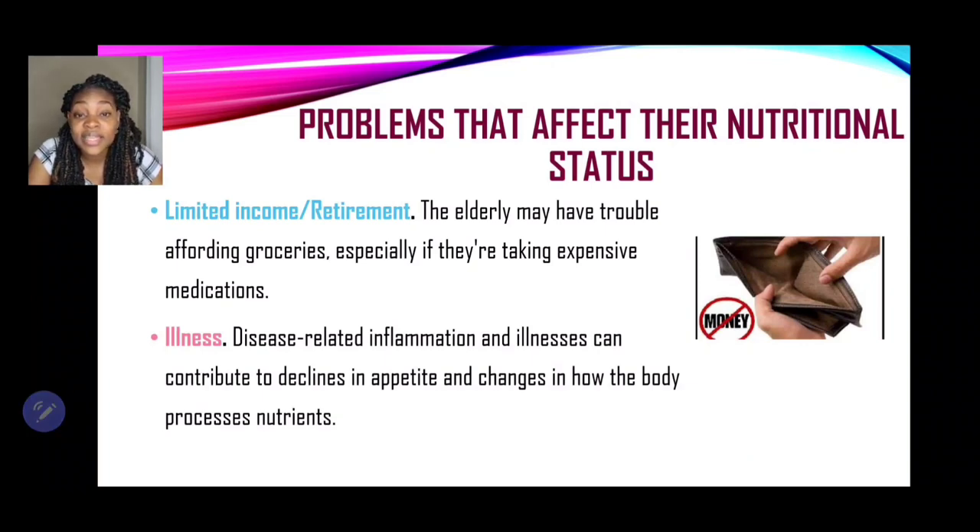The next problem is limited income or retirement. Because the elderly are not as strong as they used to be, they may not be working as hard, and some persons are retired — some without a pension. The elderly may have trouble affording groceries, especially if they're taking expensive medications. Lifestyle diseases such as diabetes and hypertension may develop, and the cost of medication can be high alongside grocery costs.